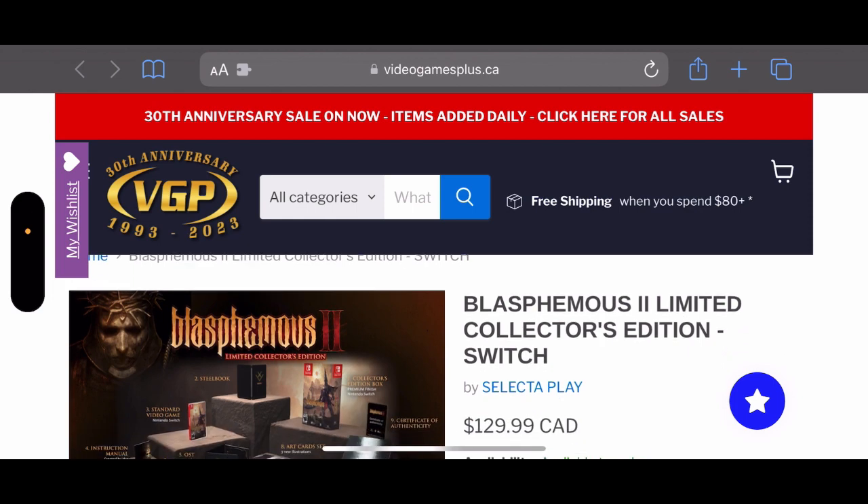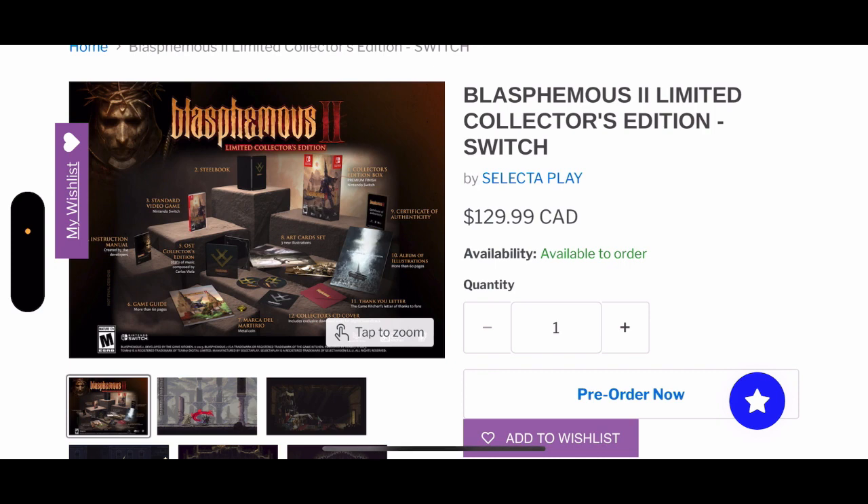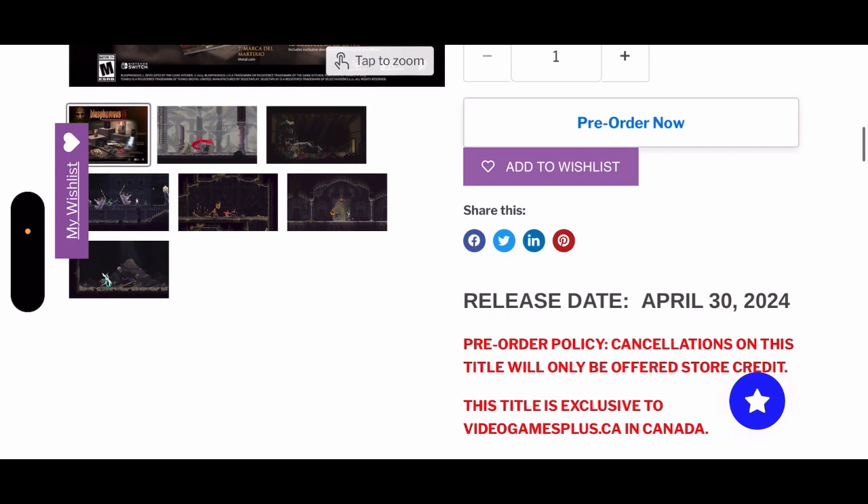I'll try to pre-order from them because I wasn't able to find this anywhere else. At that price point, converting to Australian dollars that's around 142, and honestly this is hands down one of the best collector editions I've seen for the Nintendo Switch. I would have loved to see some sort of statue, but it is still awesome.